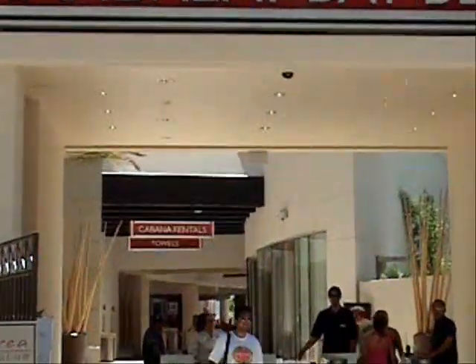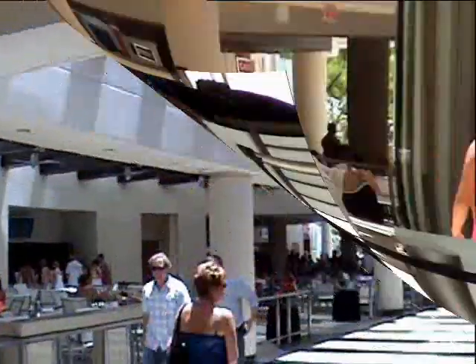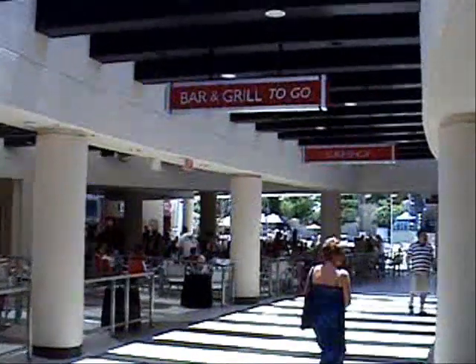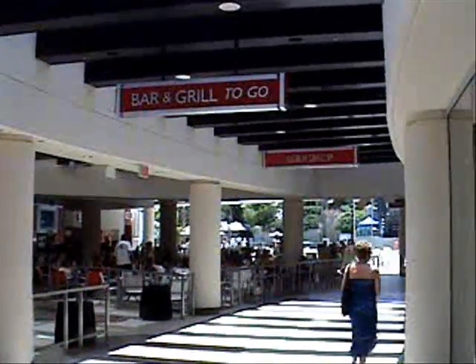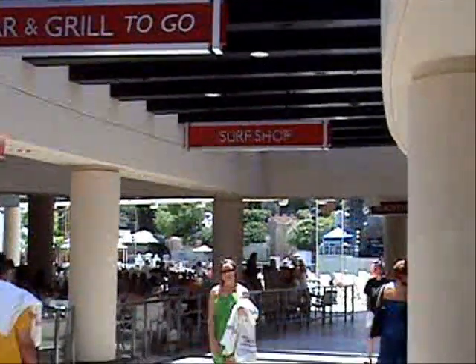As we make our way through the entrance, we pass the nice air-conditioned host office where you'll stop in and have the ability to rent one of 97 different rentable cabanas, daybeds, pavilions, and Villa Soleil — which we're going to have a chance to look at here in just a little bit.